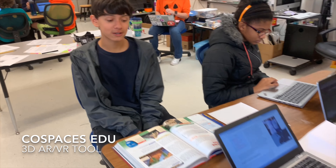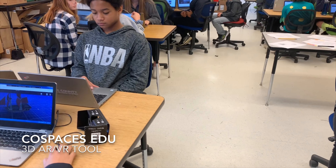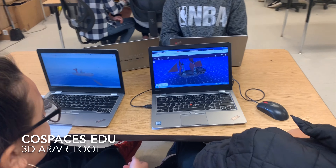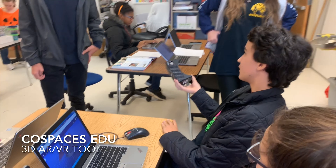Another boring social studies lesson. Another boring science homework assignment. There's got to be a better way to learn this information. Hey guys, check this out. I made a 3D learning space where you can walk around and learn about the 13 colonies.